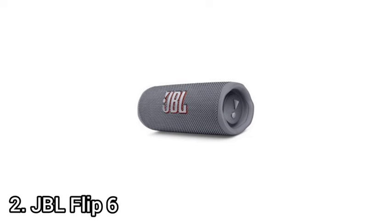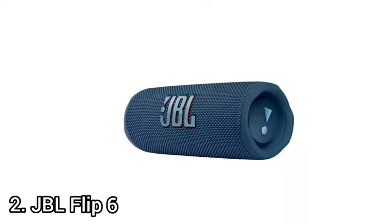Number 2: JBL Flip 6. The JBL Flip 6 is outdoor-friendly. It's available in black, dark blue, gray, light blue, and red. It measures 7.0 x 2.6 x 2.8 inches and weighs just over 1 lb. The JBL logo is on the front, with a speaker grill that wraps around the body.